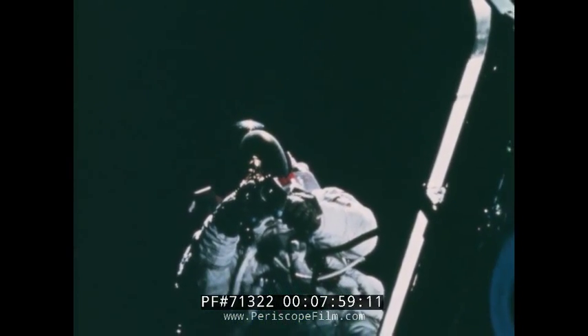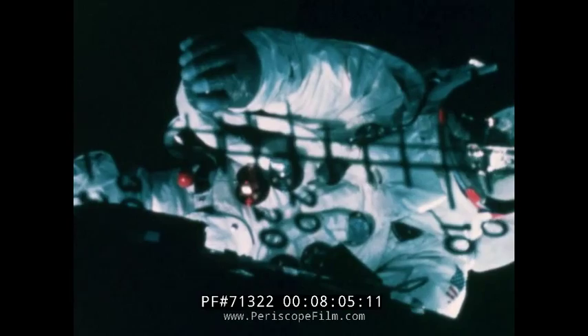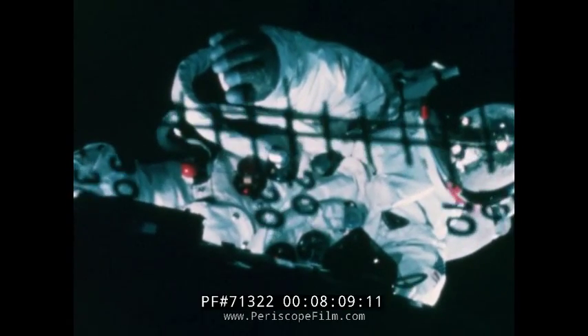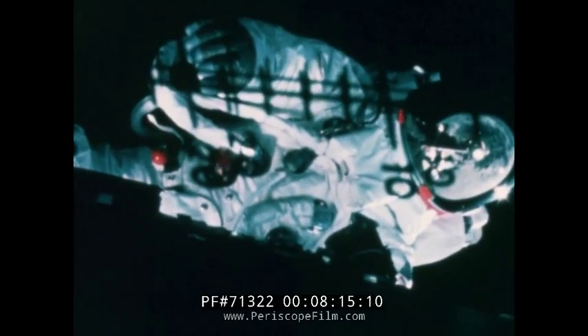Spider to Gumdrop: the hatch is open. Scott, alone in the command module, reported he could see Rusty's foot. Schweikert was attached to the lunar module only by a safety tether. With his own life support and communication systems, he was virtually an independent one-man spacecraft. His call sign as the third link in communications: Red Rover.